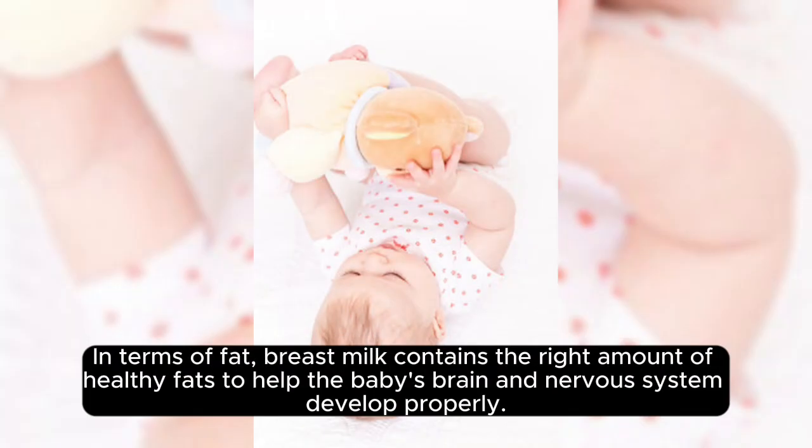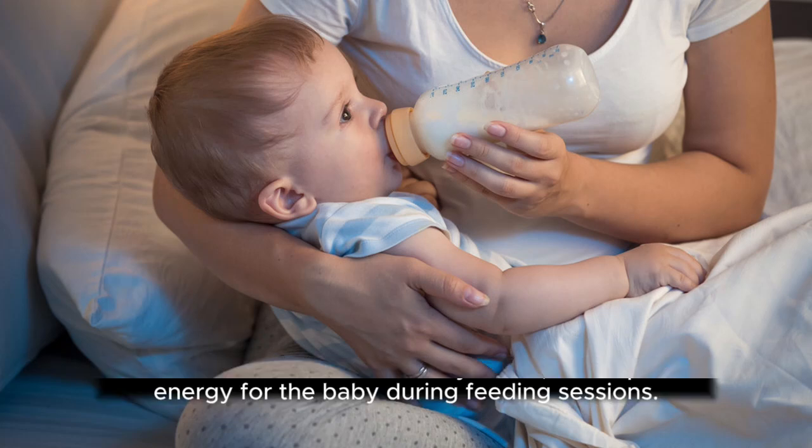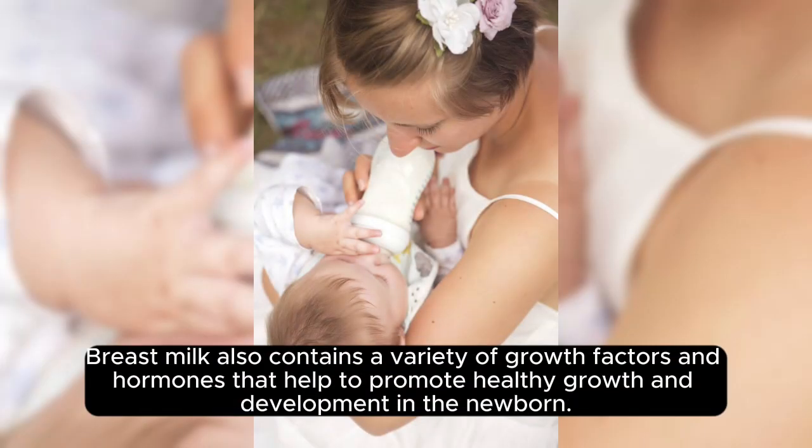In terms of fat, breast milk contains the right amount of healthy fats to help the baby's brain and nervous system develop properly. Breast milk also contains carbohydrates, which provide energy for the baby during feeding sessions. The type of carbohydrates in breast milk is different from those found in breastfeeding formula, which can help the baby adjust to breast milk faster. Breast milk also contains a variety of growth factors and hormones that help to promote healthy growth and development in the newborn.